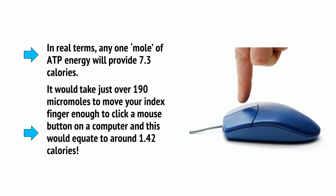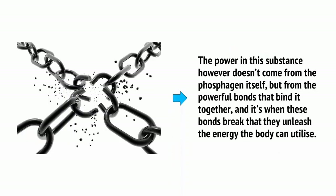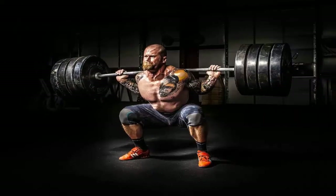It would take just over 190 micromoles to move your index finger enough to click a mouse button on a computer, and this would equate to around 1.42 calories. The power in this substance, however, doesn't come from the phosphate itself, but from the powerful bonds that bind it together. And it's when these bonds break that they unleash the energy that the body can utilize.